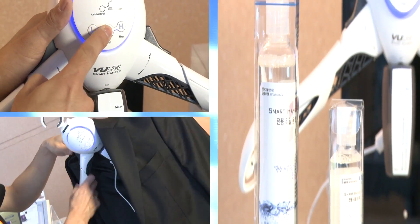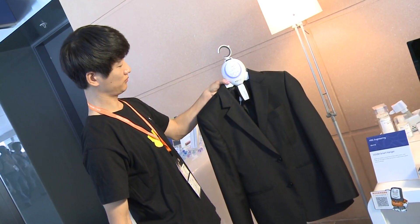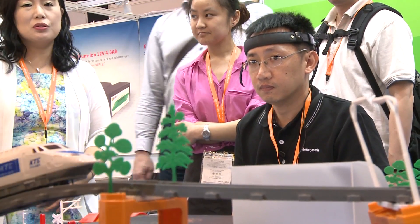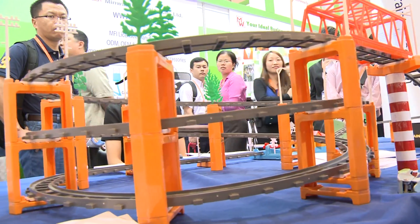The smart hanger has a mini-fan to circulate liquid detergent that dry-cleans and removes odor from clothes. This Korean exhibitor, meanwhile, showed off the world's first brainwaves toy — a headband that measures the player's concentration levels to power the toy train accordingly.